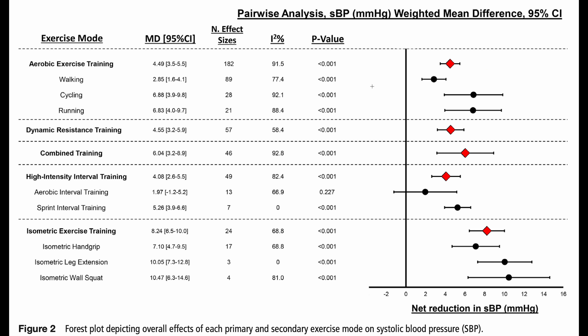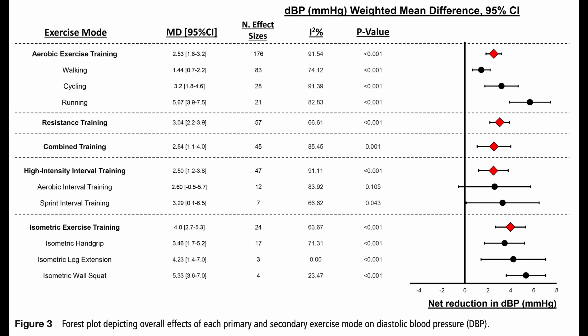Let's look at the two forest plots depicting the effects of different exercises on systolic and diastolic blood pressure. I know most of us haven't heard forest plots since statistics back in high school, but I'll try to keep it simple. Look at the exercise mode column and see the different primary exercise modes and its subgroups. The red diamond is the average results of the primary exercise mode, and the black circles are the results of the subgroups. The isometric exercise training group on average had a little over 8 millimeters of mercury reduction to systolic blood pressure, which was the highest out of all the other primary modes. Considering subgroups as well, the isometric wall squat had the highest reduction in systolic blood pressure.